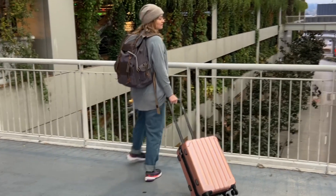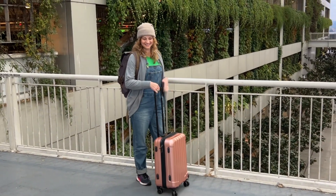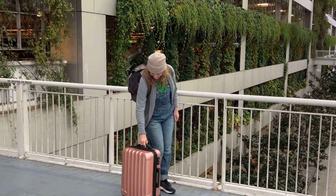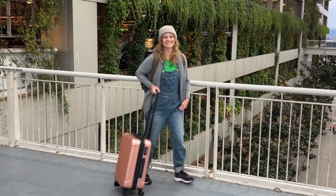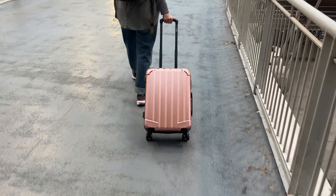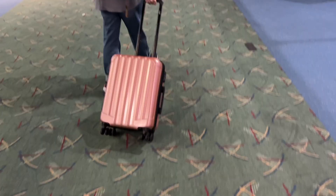Hey, it's Gina from WTI. This Genius Pack carry-on luggage has been the perfect companion for the trips I've been taking recently. It was ideal when I took it on a flight recently because it is the exact size that is approved for overhead bin use, and it fit in there just right.